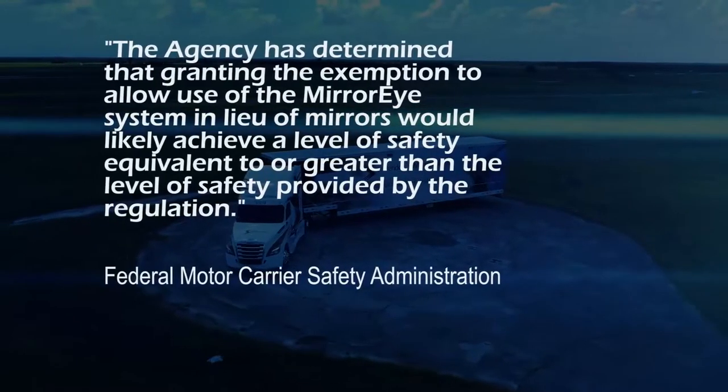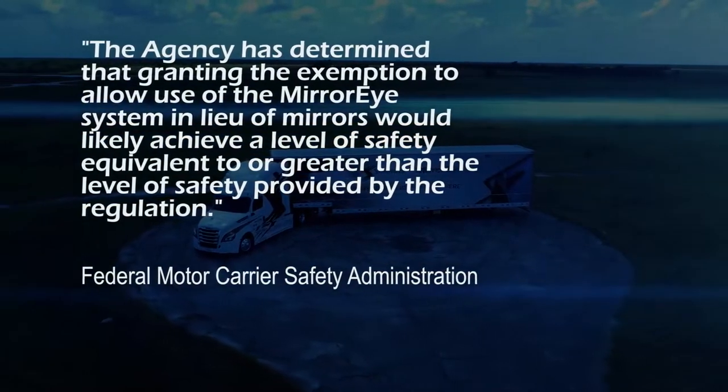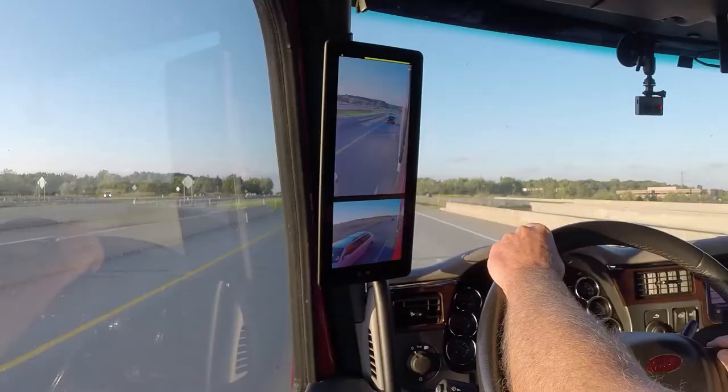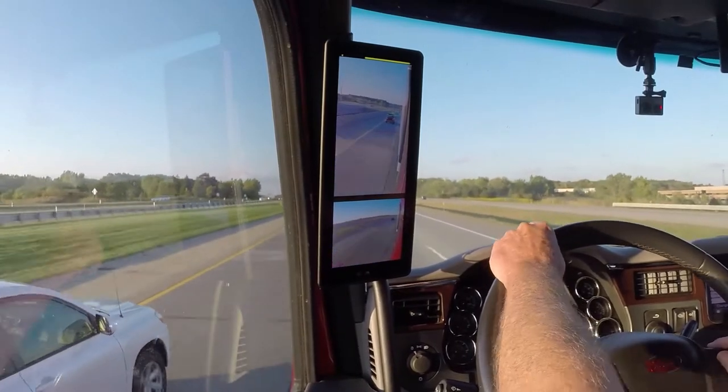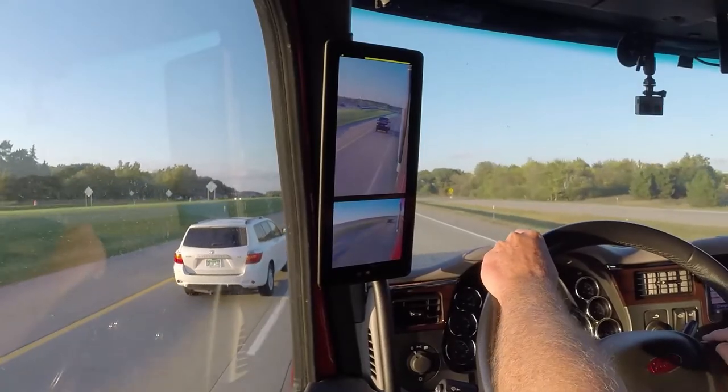At this point in time, Mirror Eye is the only system in North America allowed to operate on highway without traditional glass mirrors as a backup. Mirror Eye has an exemption from FMCSA. For this test drive, the cameras and monitors were all I had.